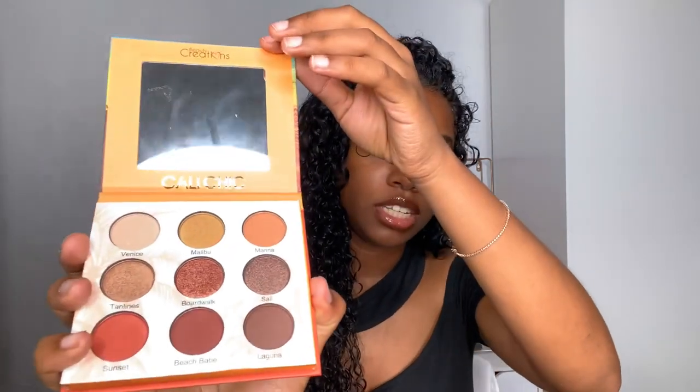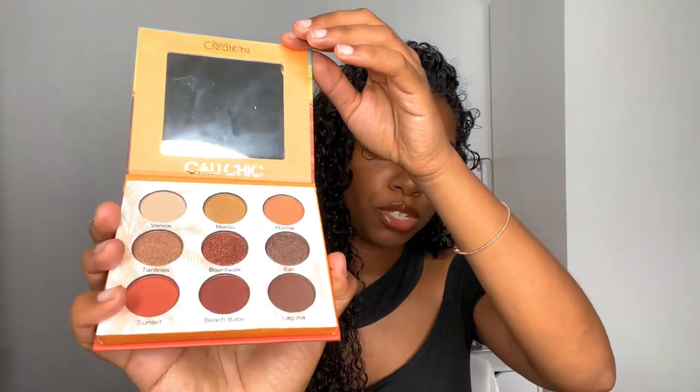The next item is this Beauty Creations Cali She Palette — some really pretty warm shades in there. The third product in the giveaway is this LA Covershot Eyeshadow Palette by Smashbox, and it also includes a full size eyeliner pencil, which is a nice bonus.